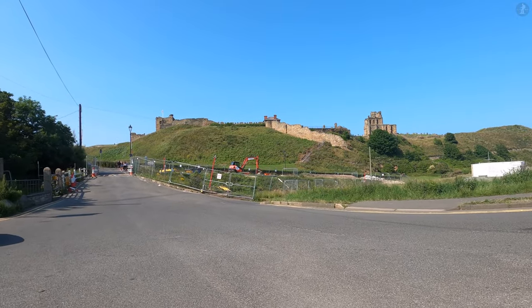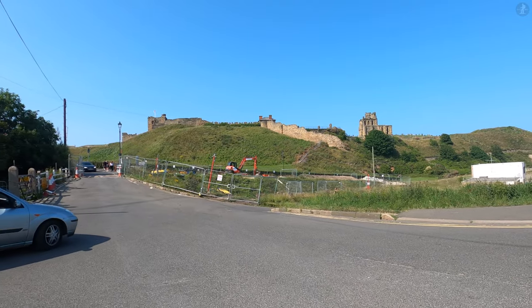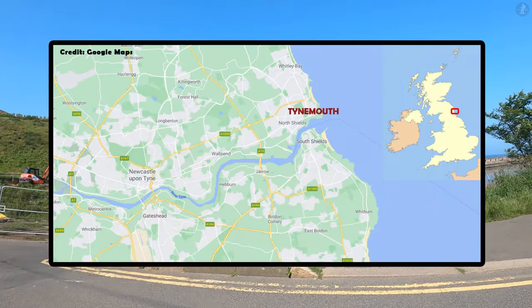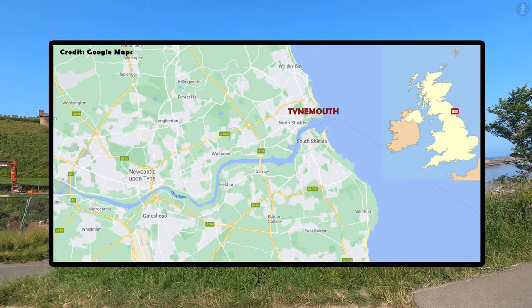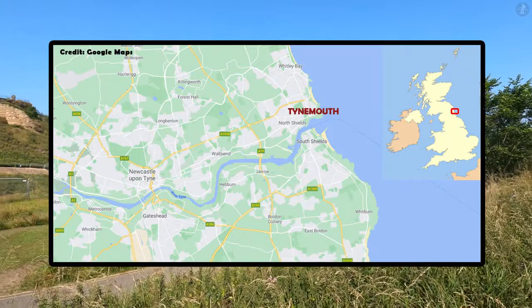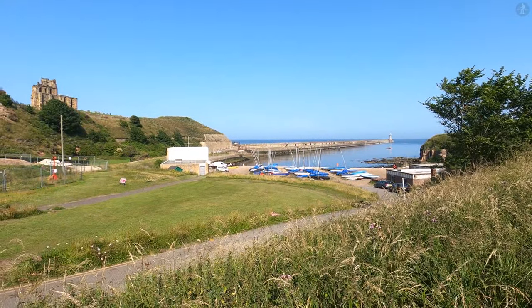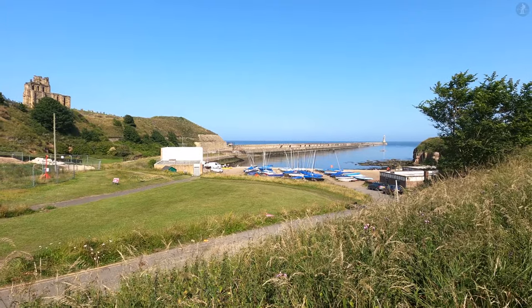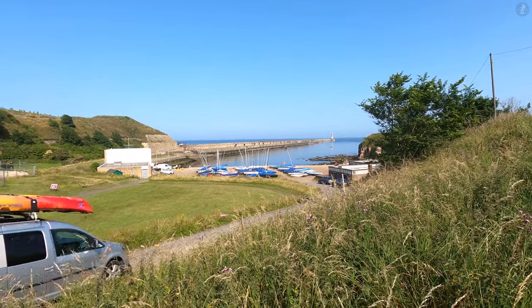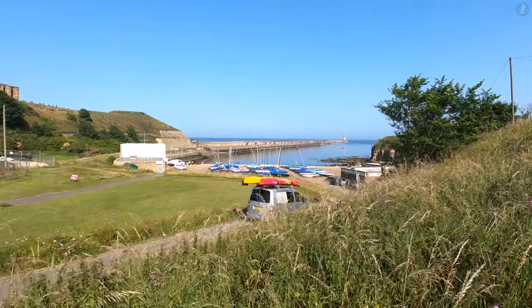But where exactly would you find Tynemouth on a map? Well, Tynemouth sits at the very end of the 73-mile-long River Tyne, part of the heavily populated Tyneside region. And at the mouth of the river that gives this proud region its name, we can see the massive Tynemouth Pier, stretching out into the North Sea in the distance before us.